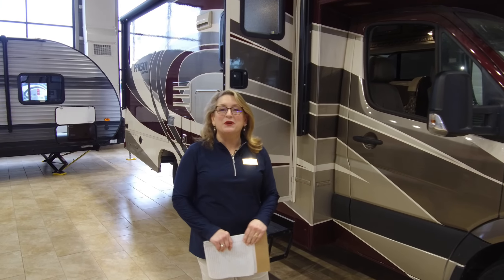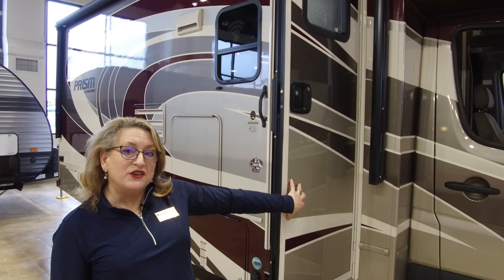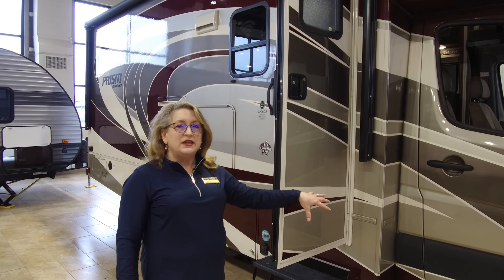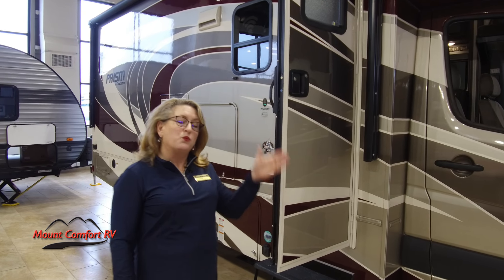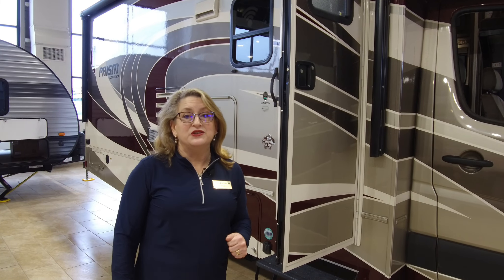As we move back toward the coach, let's talk about the walls. Coachman color-infuses the fiberglass, so if you get a nick or a scratch, that color goes all the way through. You're looking at two-inch thick vacuum-bonded walls — good and strong, good and thick. They insulate really well, in part because they use Azdel inside: a plastic composite center wall that insulates better, is lighter, helps the coach be quieter on the road, and is impervious to water — it won't swell or cause delamination.